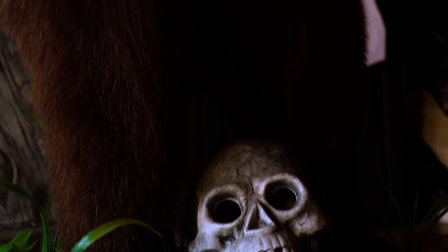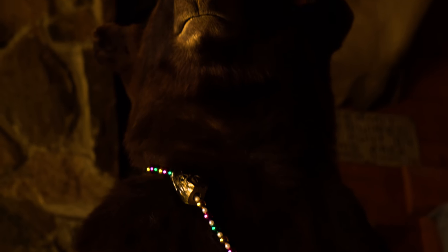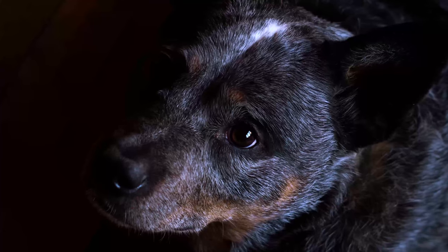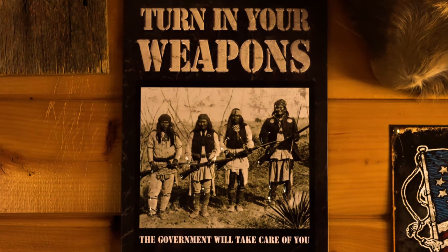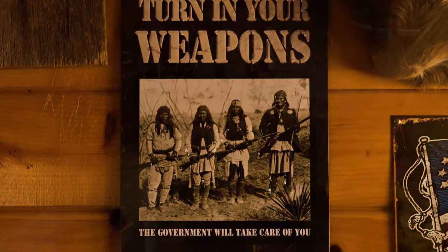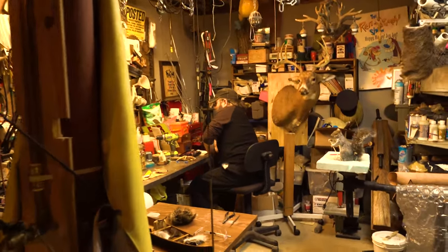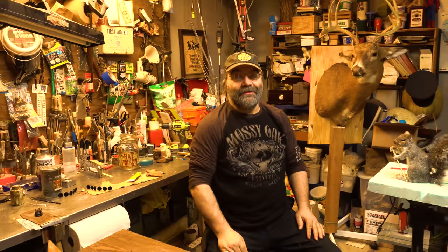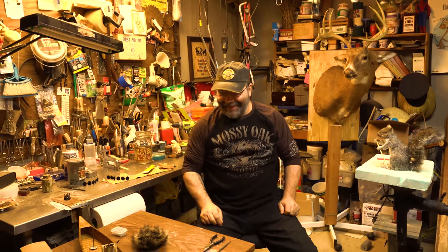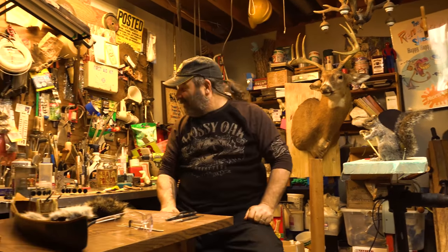We're going to give you a whole variety of fun. Hey, how's it going? Welcome to Wildman's Lodge — the office. Got a couple projects going on here, let's see what we got going on.